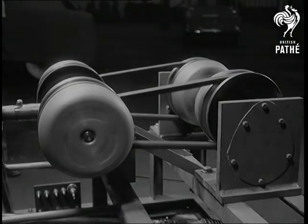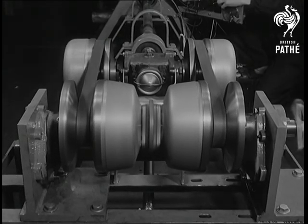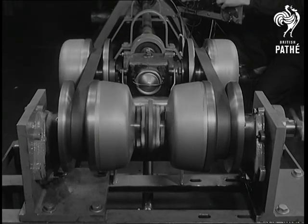A belt drive giving a multi-variable gear without the conventional box. This is an up-to-date version of a very old idea. If it's as good as the manufacturers claim, it'll probably catch on in a big way.